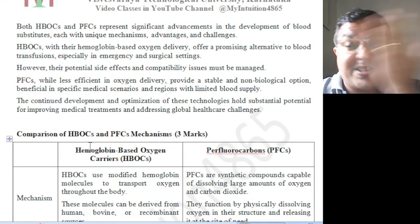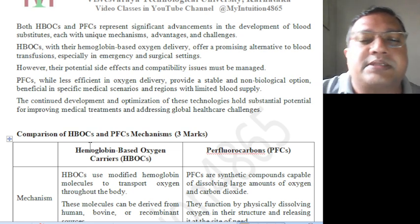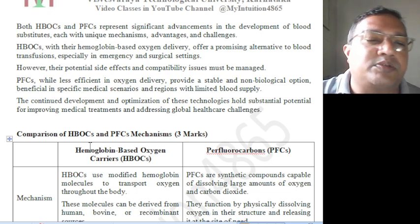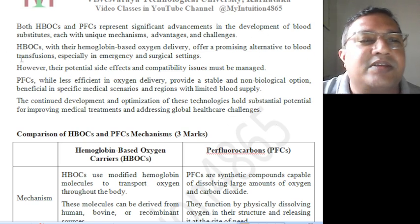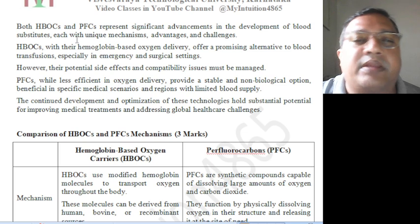Both HBOC and PFC — hemoglobin-based oxygen carriers as well as perfluorocarbons — represent significant advancements in the development of blood substitutes. These are blood substitutes, each with unique mechanisms, advantages, as well as having their own challenges.